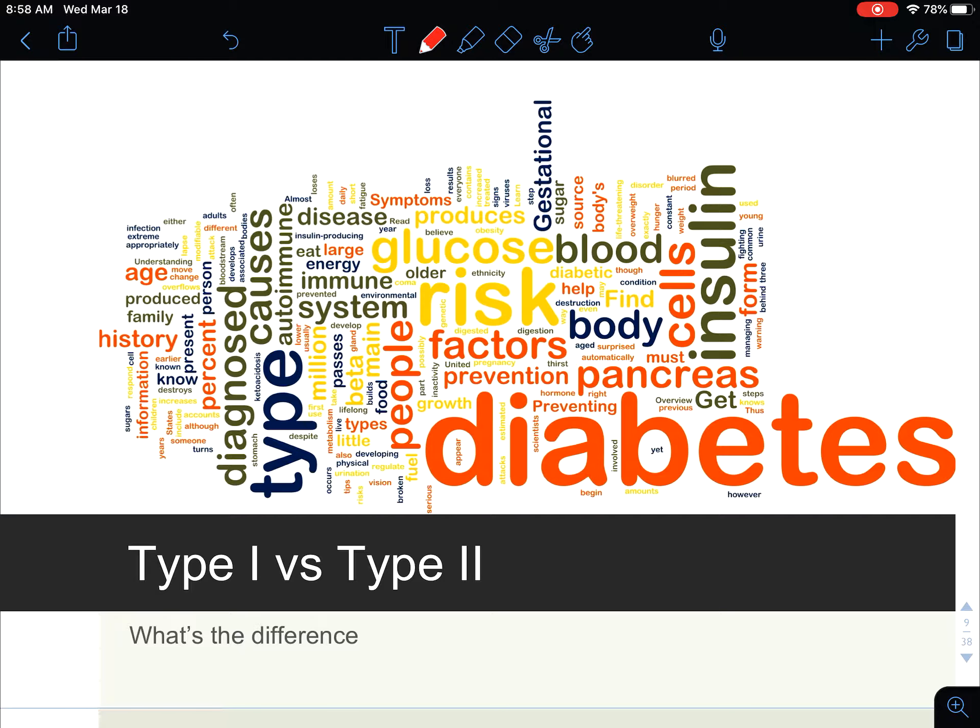Hi everyone, this is Dr. Johnson and here's another micro lecture explaining the difference between type 1 and type 2 diabetes and how we can use nutrition as a therapeutic diet.